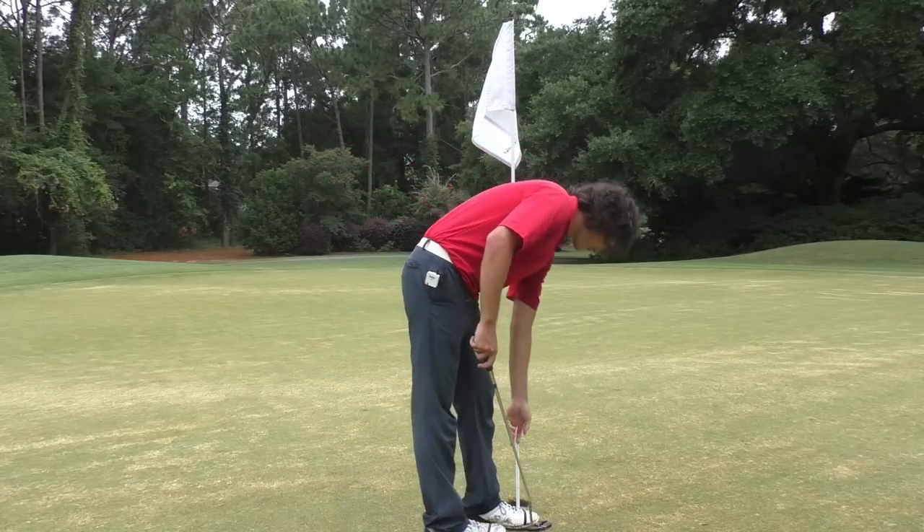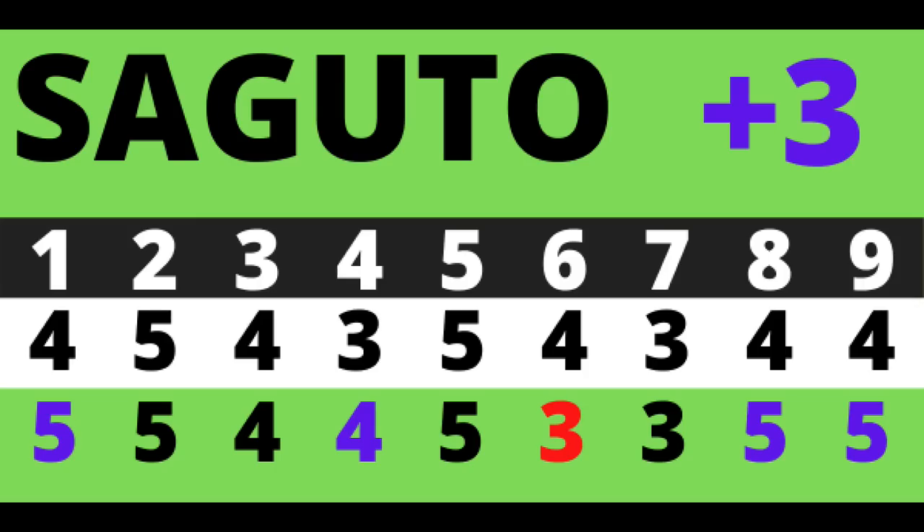Unfortunate bogey on the last hole. Three over today — that felt pretty good considering the errant shots. Three over was a good score, that was a lot of fun. So Segudo golfers, thanks for tuning in to today's golf vlog. I'm making the goal to do more of these this year. You get to see how I would approach the golf course — my approach is a balance between fun and strategy. Golf is what you make it — that's the lesson today.